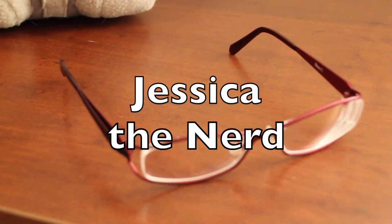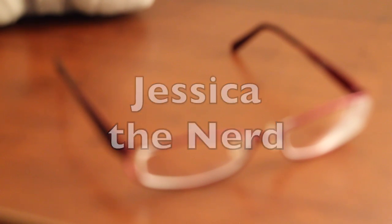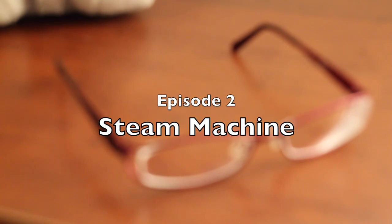This episode of Jessica the Nerd is brought to you by Wheaton's Law. Seriously folks, don't be a dick. On this episode of Jessica the Nerd, we talk about Valve Software's Steam Machine and the Steam Controller. Let's talk nerdy stuff.